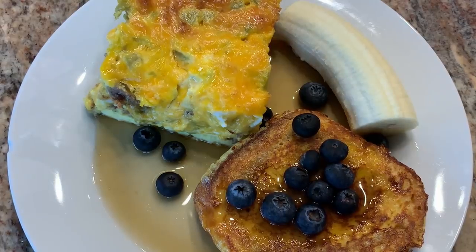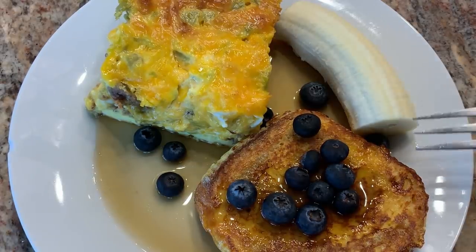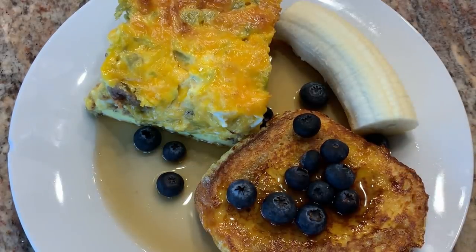For dinner tonight, we're having breakfast. We made the sausage egg cheese bake with that pumpkin brioche French toast, maple syrup, some blueberries and a banana, coffee and tea.